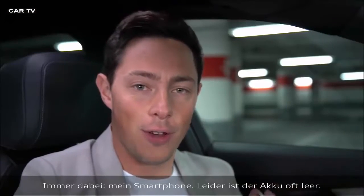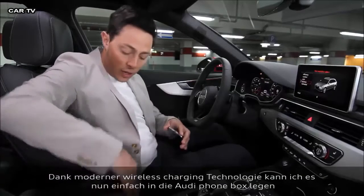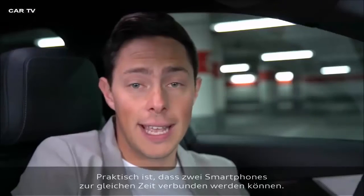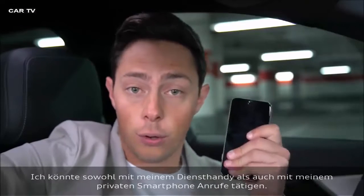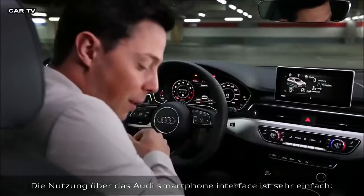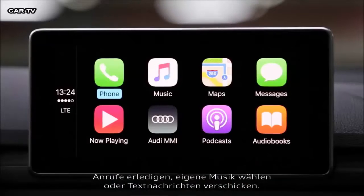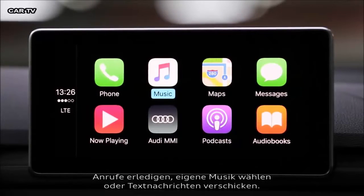I always have my smartphone and it never has any battery, but thanks to the wireless charging technology, I can place it here and with no cables, it begins to charge. Another useful feature is that I can connect two mobile phones simultaneously, so I can make phone calls on my private phone and my business phone. I can connect my phone to the car and via the Audi smartphone interface, use it totally normally — make phone calls, select my own music and message my friends whilst driving.